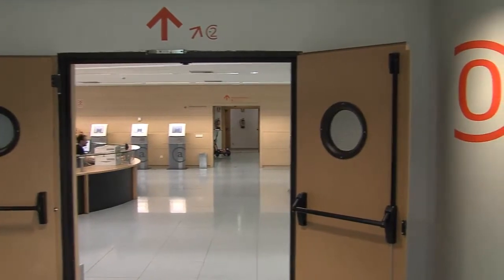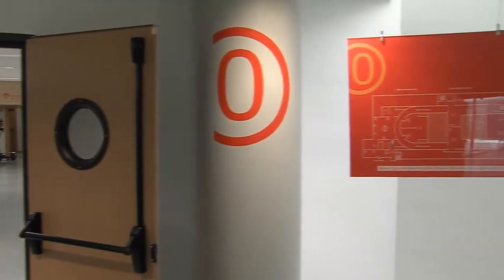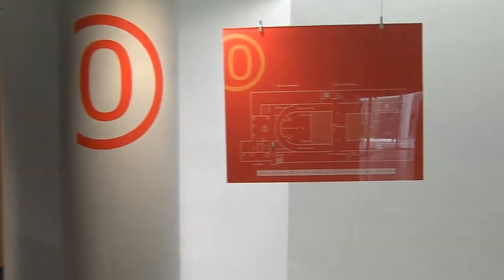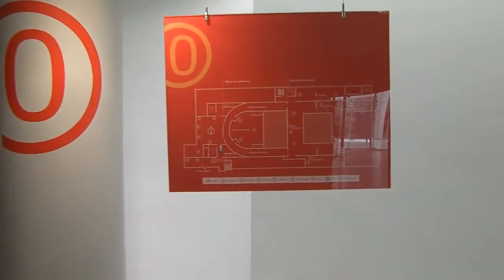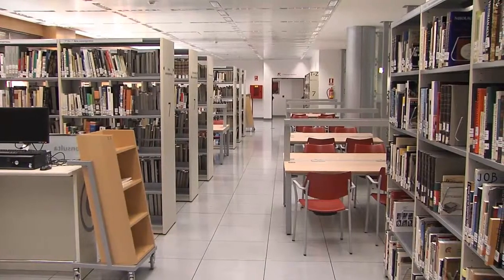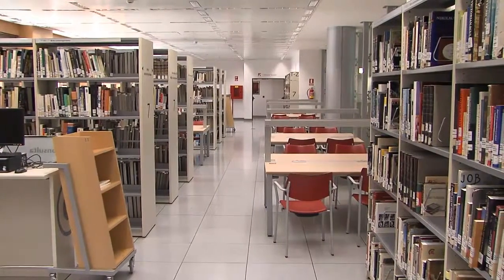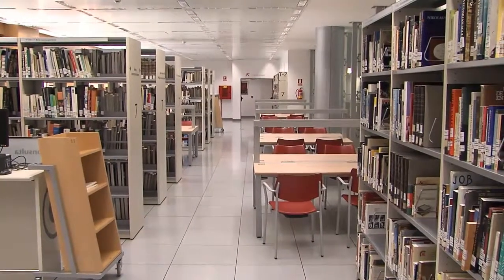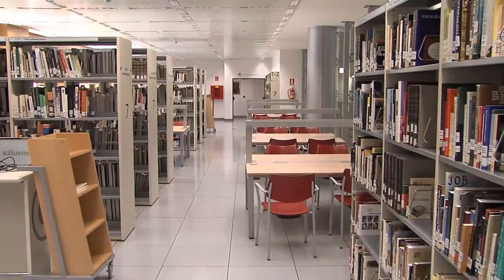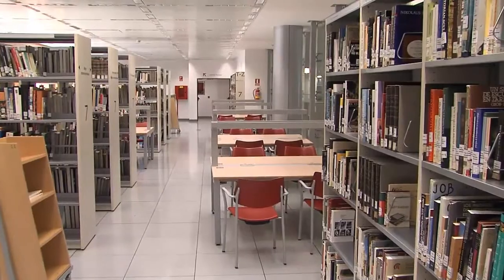From the moment you enter the library, you find signs that direct you to the thematic sections in free access regime. The information board at the entrance and the signs in the first hall will lead you to the ground and main floors. As in other parts of the library, you can see that in these areas the collection, readers, and the reference and copying equipment are distributed in the same space.